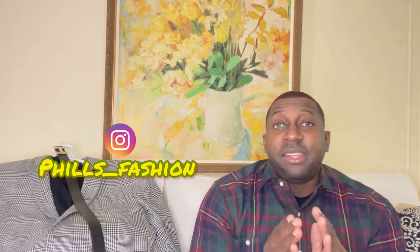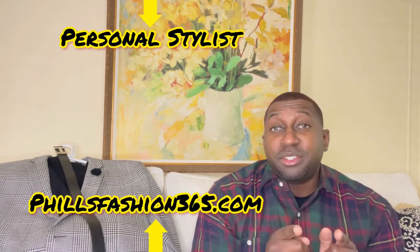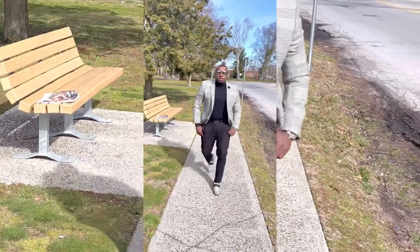If this was your first time here, thumbs up, subscribe, and hit that notification bell — I'm bringing a lot of beautiful content you don't want to miss. Also follow me on Instagram for outfit inspiration. If you're interested in a personal stylist, I make custom packages just for you. See you soon and stay blessed!